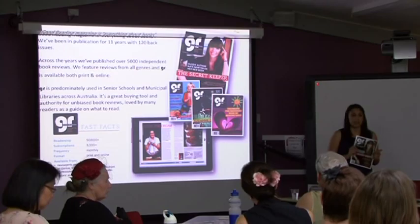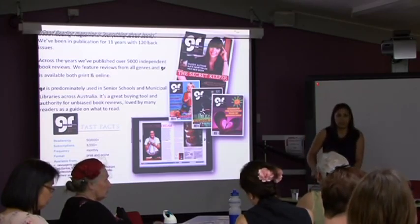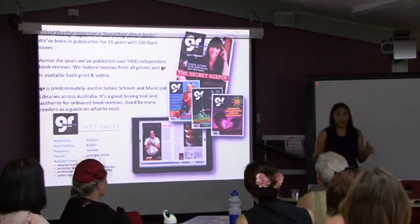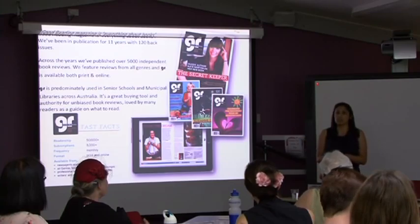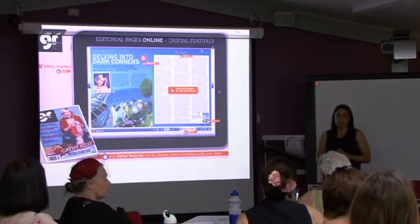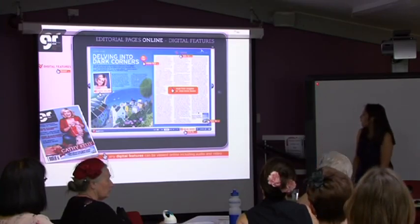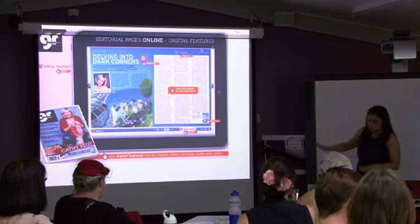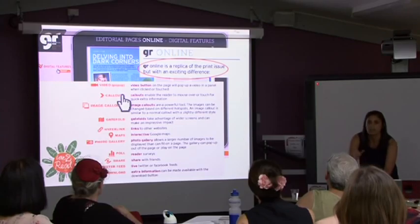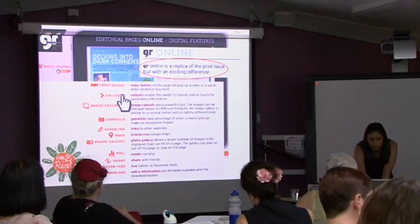Good Reading is predominantly used in senior schools and municipal libraries - a wonderful resource for book buying. If you've got the online magazine, the whole school can access it at the same time and from home, so parents and students can leisure read or use it as a resource. The online magazine has wonderful features beyond the print version - hyperlinks throughout, ability to read first chapters, and really cool interactive media where you hover your mouse and pull up extra information.